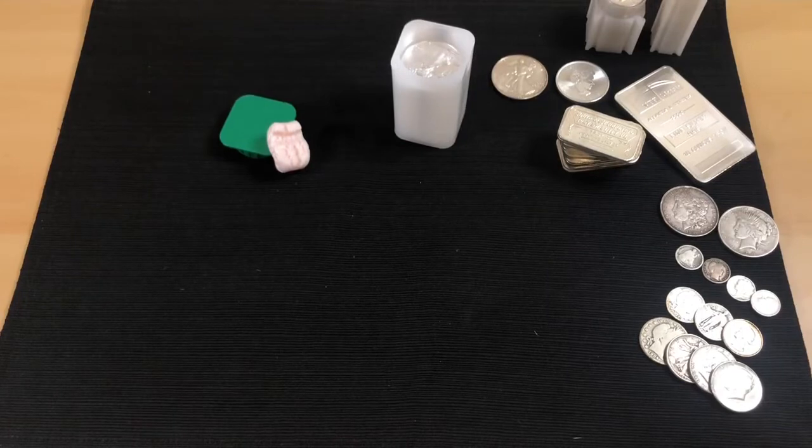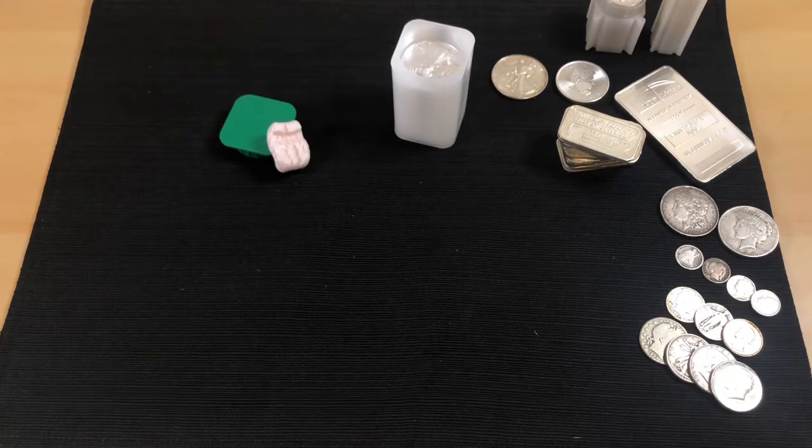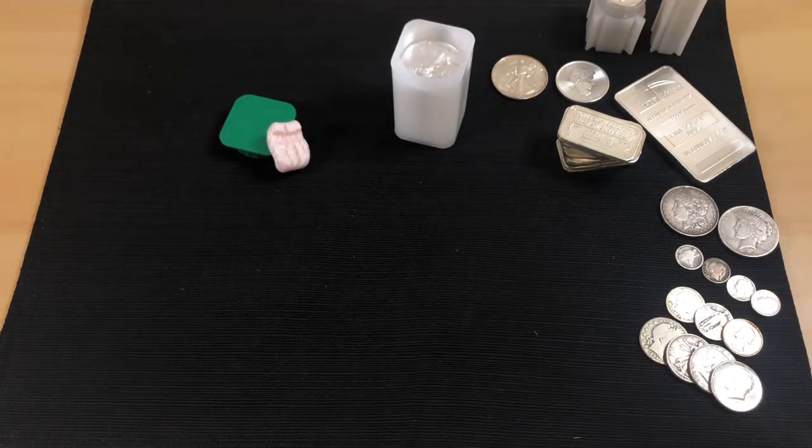So what are we talking about today? Buying silver online versus buying it in person at your local coin shop. I've written down some pros and cons for each. I'll go over the online pros first, then the cons, then the local coin store pros and cons, and bring it all together.